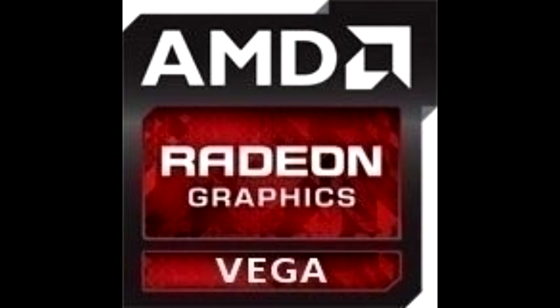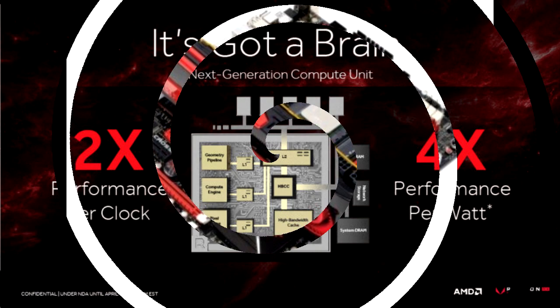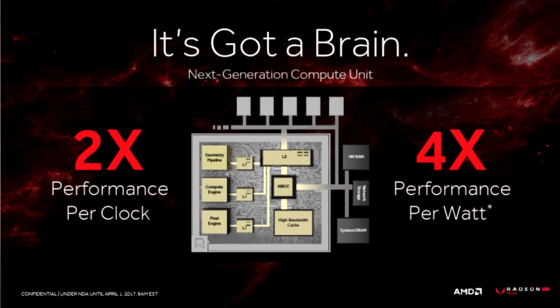But it's the internal specs of Vega 10 that we are all here for. Vega 10 will supposedly rock 64 next-gen compute units, each with 64 GCN stream processors, for a total of 4096 next-gen GCN stream processors in 4 divisions, each with a single shader engine.